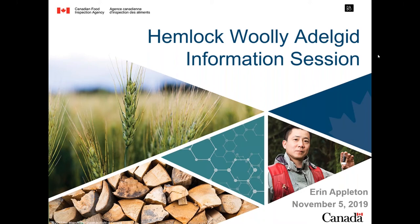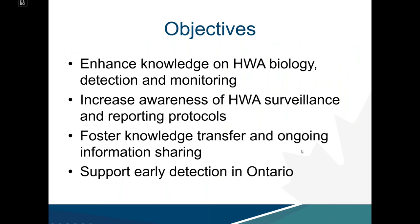Thanks, Lauren, and thanks to everyone at the Invasive Species Center for all the logistical support. Today is a first step in broadly sharing information on Hemlock Woolly Adelgid to help enhance our knowledge base in Ontario with respect to HWA biology, detection, and monitoring. We're also hoping to increase awareness of HWA surveillance and reporting protocols and foster knowledge transfer to support early detection in Ontario.